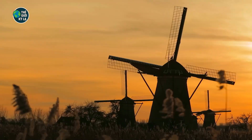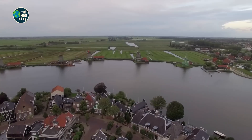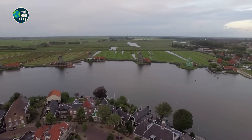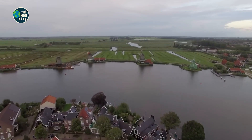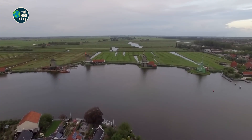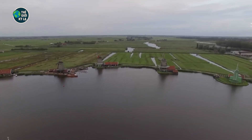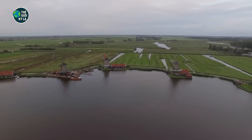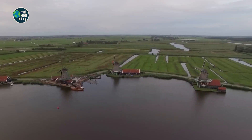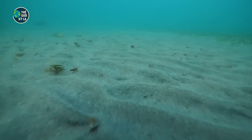Then came the tragedy that changed everything. In 1953, the sea fought back. A devastating storm combined with high tides broke through the dikes in southwest Netherlands. The result was catastrophic: 1,800 people lost their lives, hundreds of thousands were displaced, and over 100,000 hectares of land were flooded. It was one of the worst natural disasters in modern European history — but it also lit a fire under the Dutch government. They knew they had to do more.